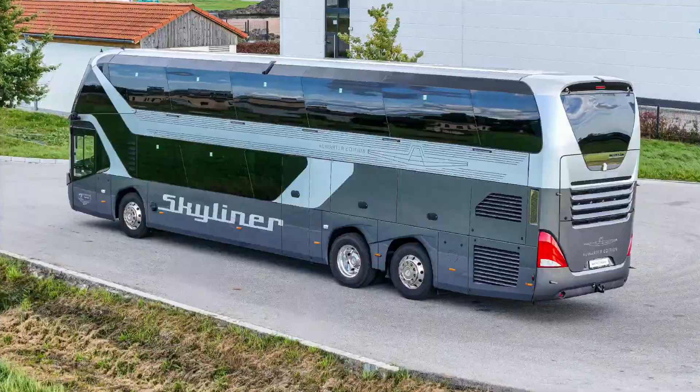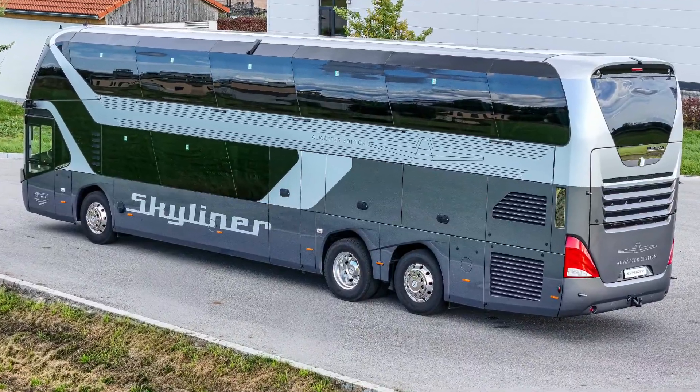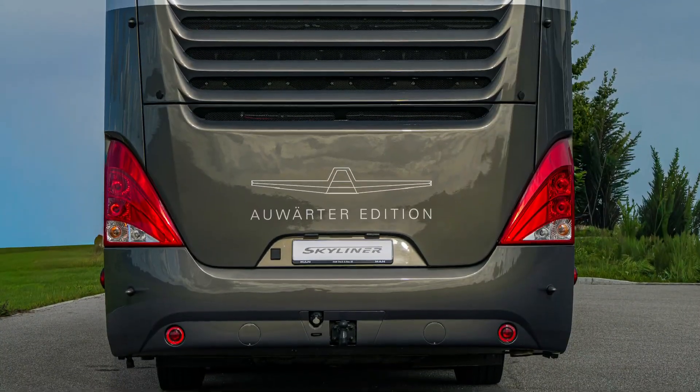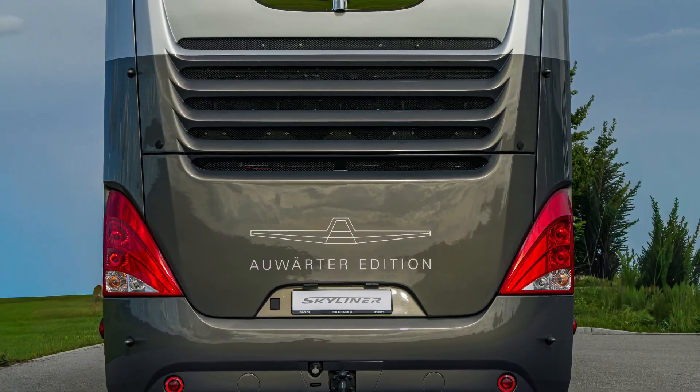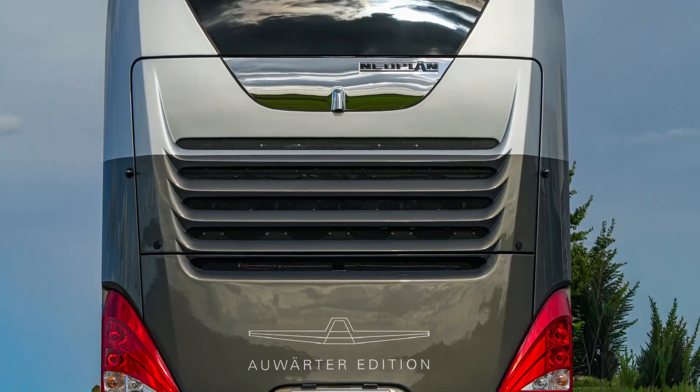Inside, the Skyliner separates its functions across two levels. The lower deck provides a lounge-like environment with options such as a kitchenette, toilet, and a luggage compartment of up to 11 cubic meters — one of the largest in its class.